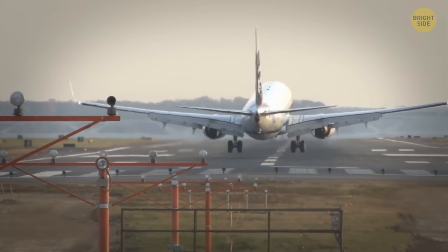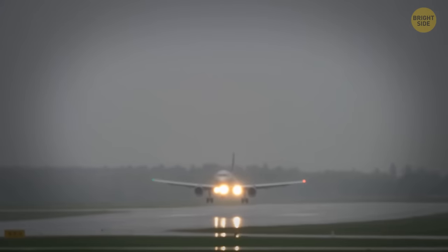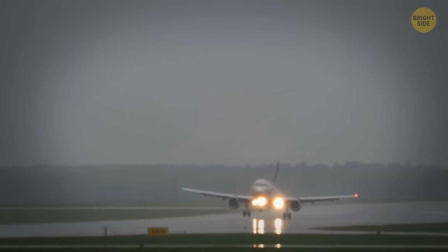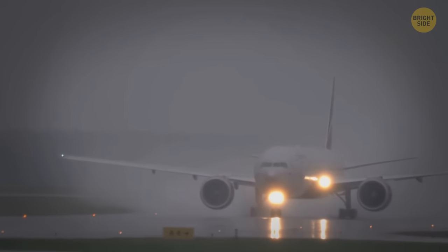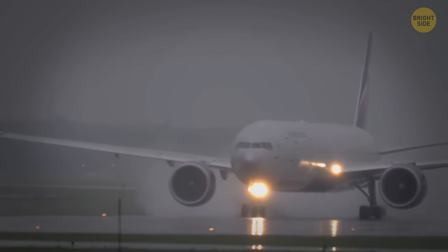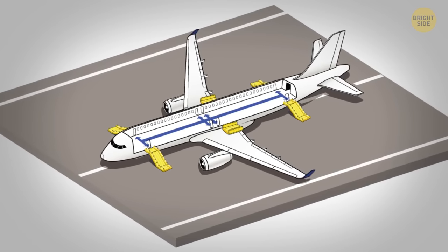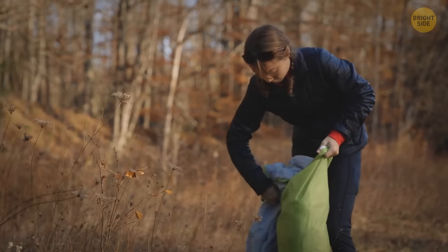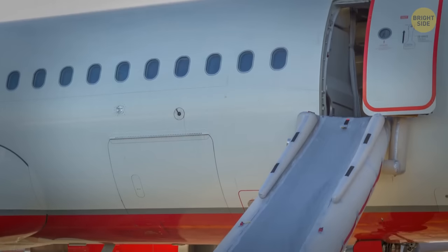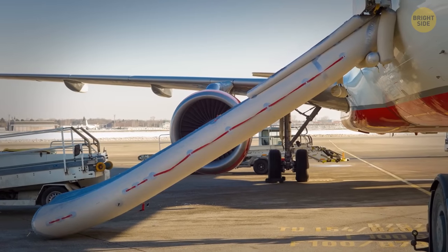Don't blame the pilots for a hard landing — when you experience it in bad weather, it might be intentional. If the runway is covered with water or snow, the plane has to touch down hard in order to break the water layer and prevent aquaplaning. Otherwise, the water can perform the role of a lubricant and the plane won't be able to brake or respond to any control. Deploying an emergency slide when there's no emergency is a very bad idea — it can cause hour-long delays and cost airlines thousands of dollars. Don't be one of those people who think it'll help them get off the plane faster.